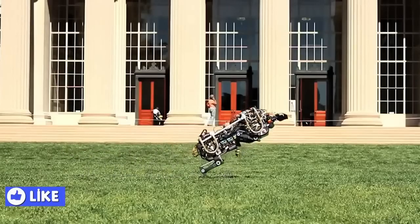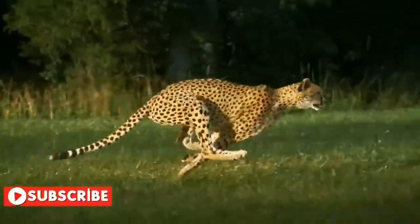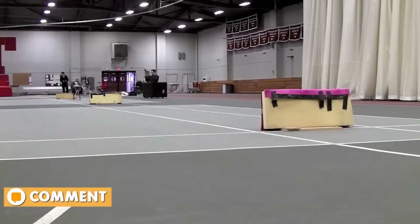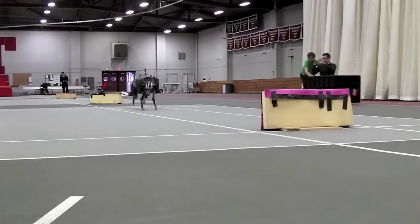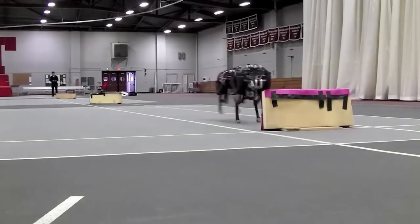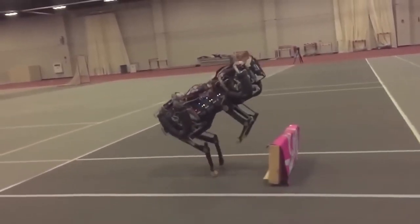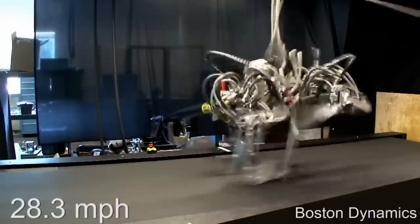Currently the cheetah robot is not ready to compete against a real cheetah, which can reach up to 70 miles per hour. However, the engineers hope to achieve that one day to match the real prototype. For now, the robot is capable of traveling at 18 miles per hour.